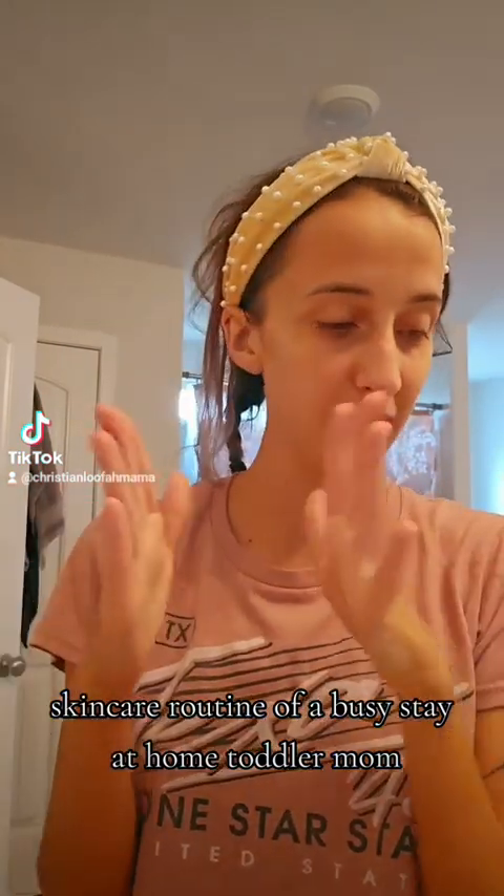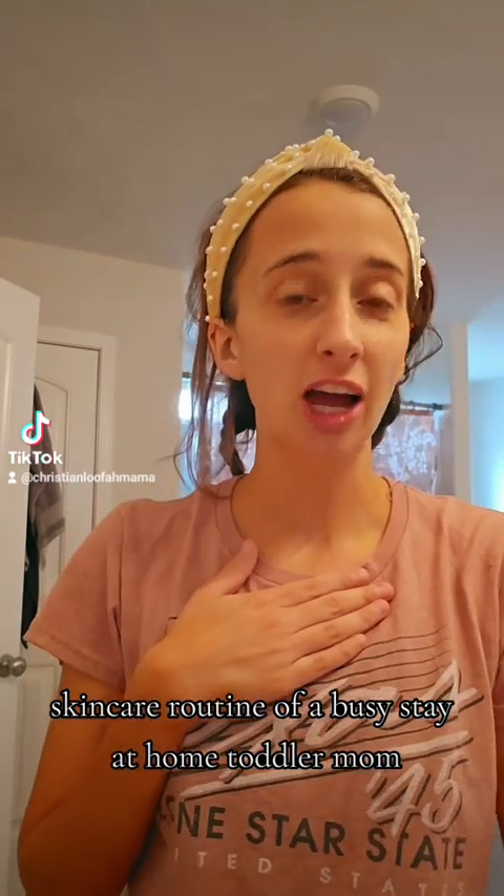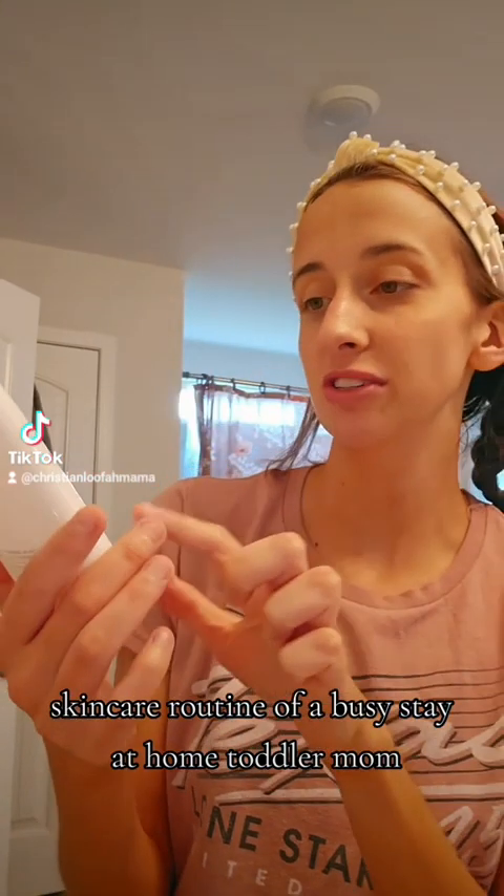Good morning, guys. I just took a shower and washed my face. I'm going to show you guys my morning skincare routine.